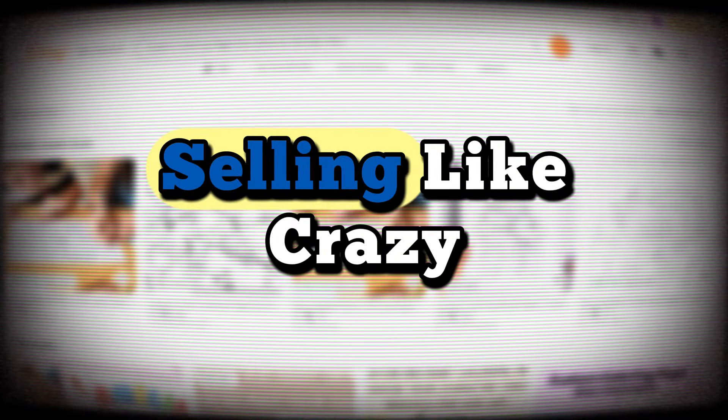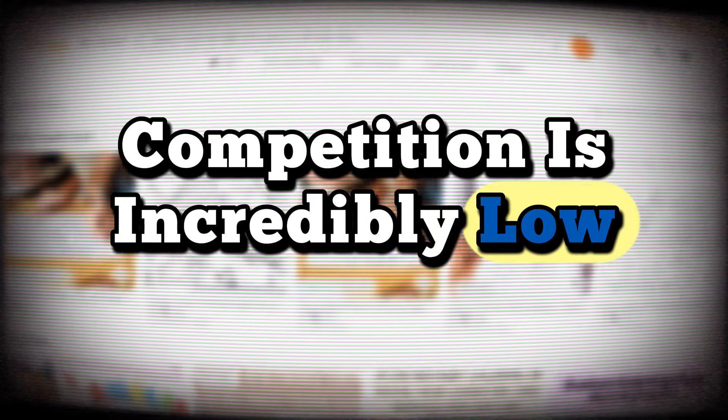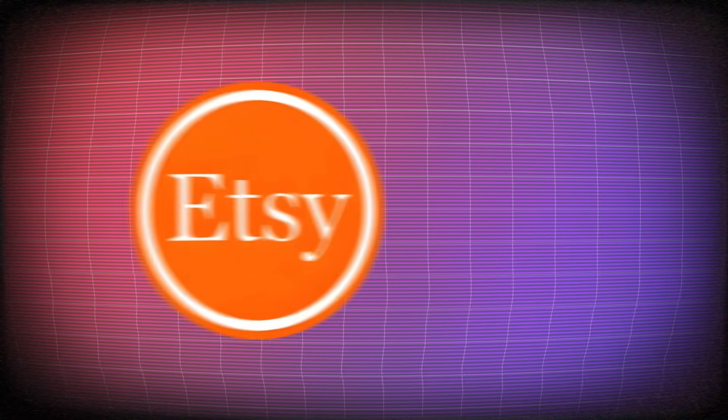I've found an amazing niche that's selling like crazy. The demand is huge, and at the same time competition is incredibly low. So this is your golden opportunity to start selling digital products, whether on Etsy or Amazon.